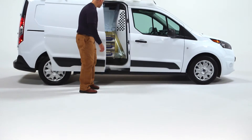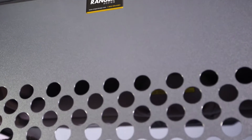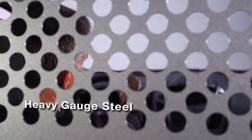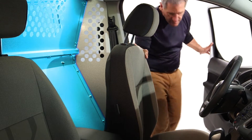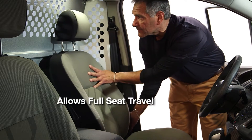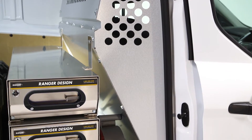Ranger safety partitions provide a secure barrier between the cargo and occupants of the van. This partition is made of heavy gauge steel — it's rigid and quiet. The contour of this partition allows full seat travel in the cab, helping the driver stay comfortable while maximizing floor space in the cargo area for optimum capacity.